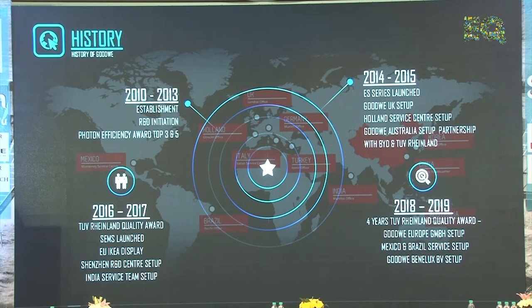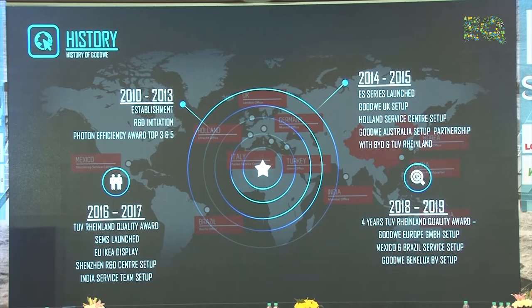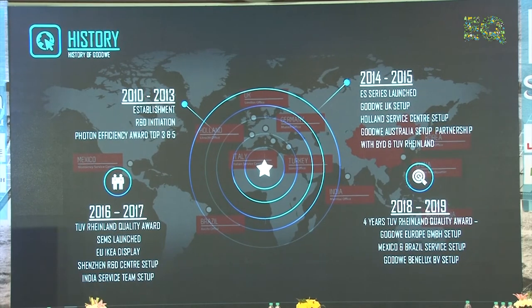About the history of Goodwill — from where we started to where we are right now. In 2010 the founding stone was laid in China with R&D initiations, and we were awarded by Photon for efficiency — number 3 and number 5. Within 2014 to 2015 we launched our first hybrid inverter, which is the ES series. Goodwill UK was set up in 2015, and we have a good market share in UK, Australia, and Netherlands. We have a long cooperation with BYD — a lithium battery manufacturer — and since 2016-2017 we are supplying hybrid inverters in cooperation with BYD.